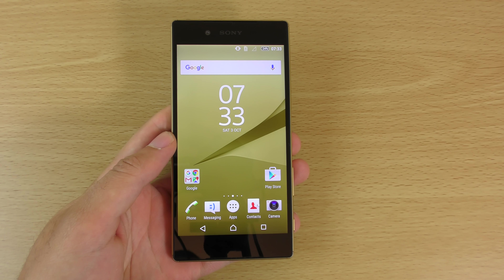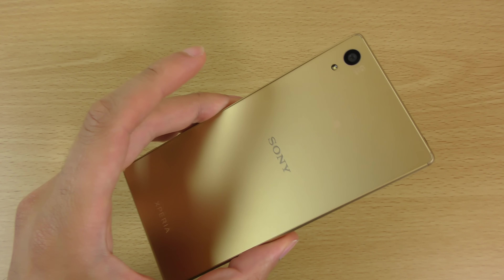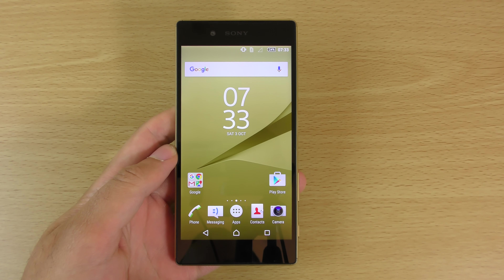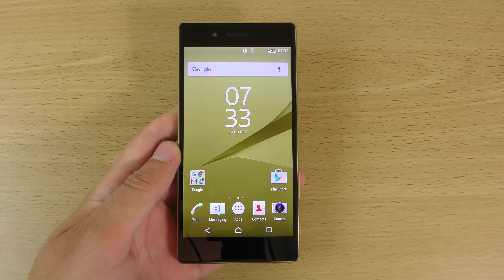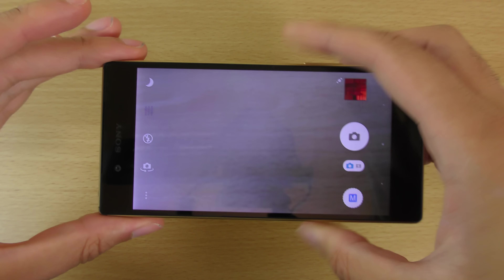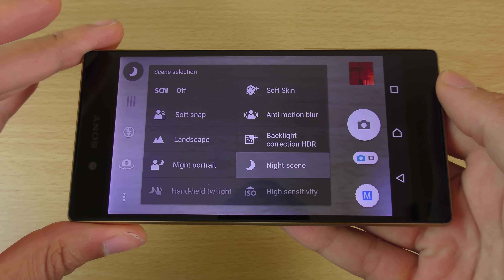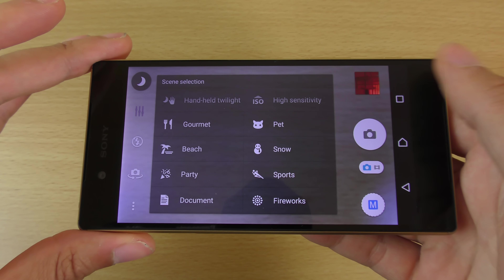Hey guys, so I have been out and about with the Sony Xperia Z5 and I wanted to do a quick little video here checking out what the device can do when it comes to photography. It does score quite high according to the DXO mark so I was quite keen to check it out. You can see we do have a very fully featured camera app here which gives you a lot of control over different things, including different kinds of scenes you can put on.